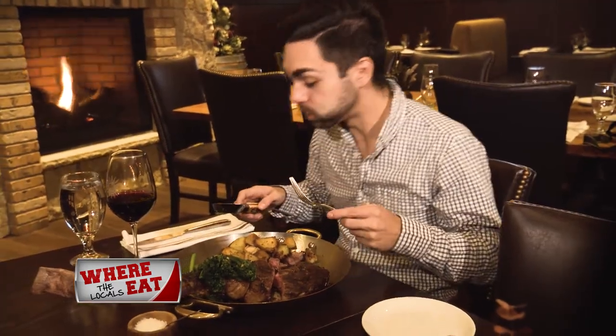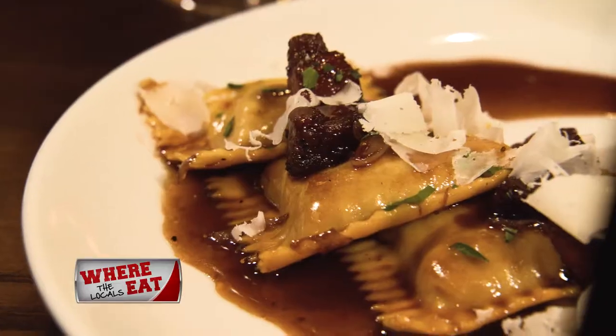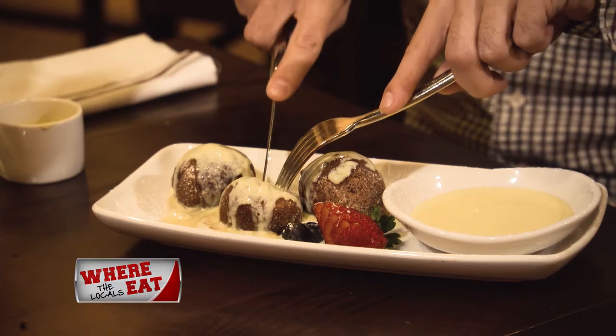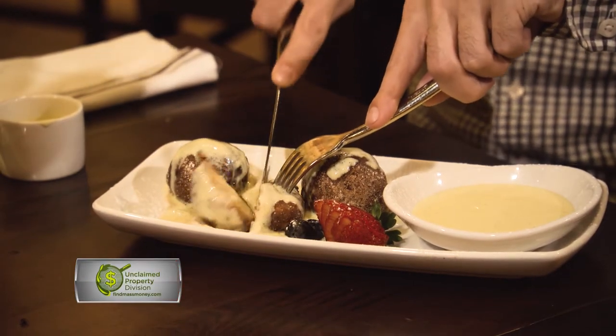Out of all the dishes I got to try, I really like the short rib ravioli. I've been on a kick of short rib lately, and I love the sauce they put on it — I think it's like a demi-glaze or something. I really liked the flavor that came with that. Raviolis were always my favorite type of pasta growing up, so it was really good to have that experience and feel like a kid again enjoying the flavors.